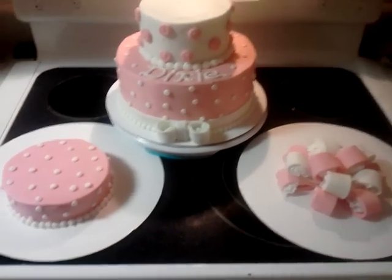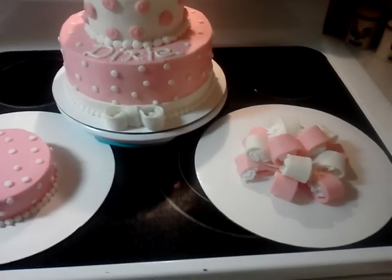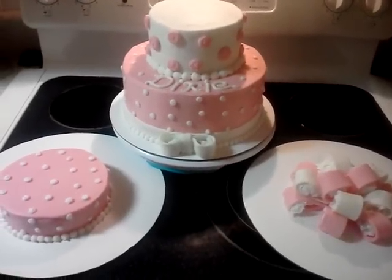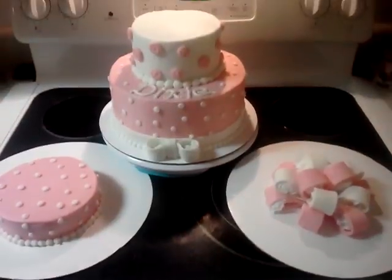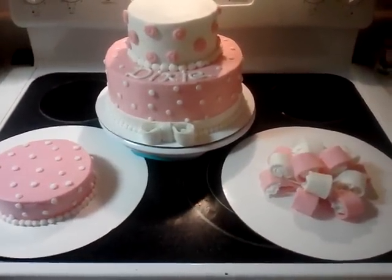So I hope you guys liked my little video. I just wanted to share with you what I was doing today and the outcome of it. This is what I do for a living and this is what I love to do. Thank you — bye!